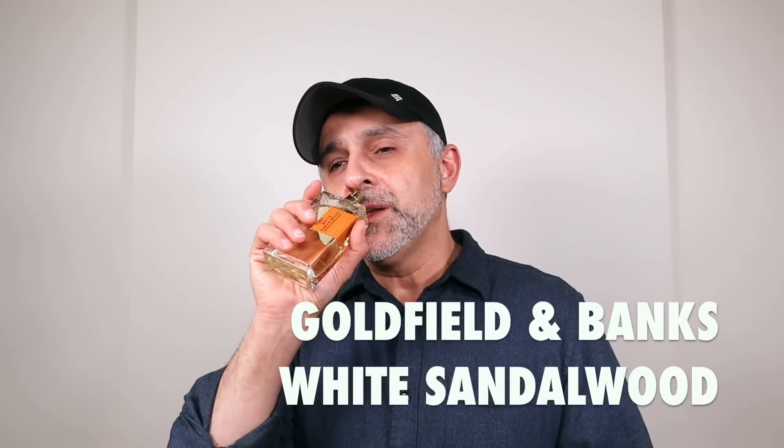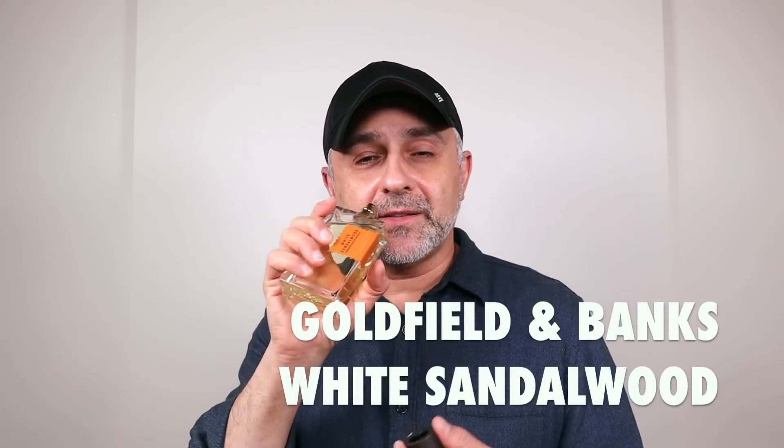This next one is from the Australian house of Goldfield and Banks — White Sandalwood. Here we have a rosy, aromatic, and spicy take on sandalwood. It's more dry and woody rather than creamy or milky. Saffron, rose, and sandalwood feature alongside ambery touches, black pepper for spice, and a thyme note for an aromatic quality. It's a unique concoction from an indie niche house out of Australia. It doesn't get talked about a lot but is definitely worth discovering.